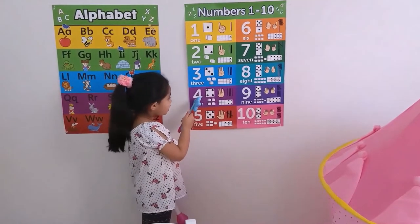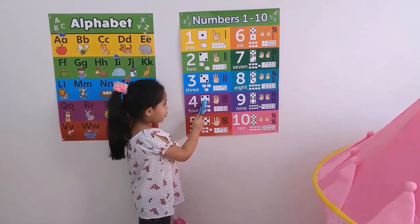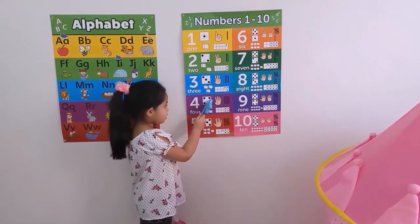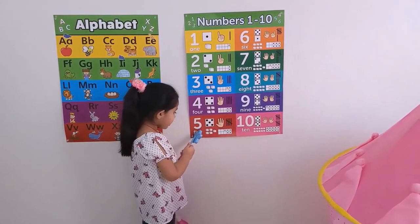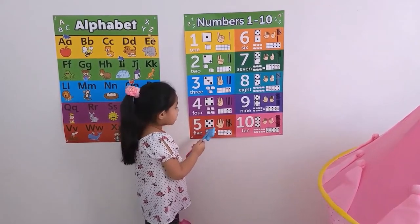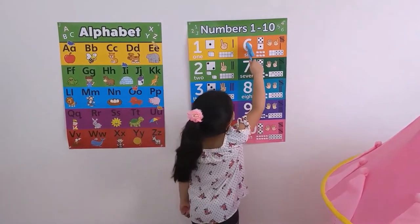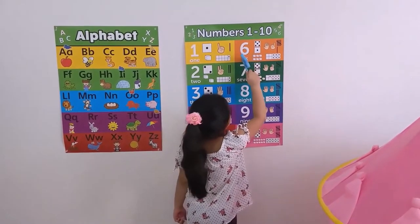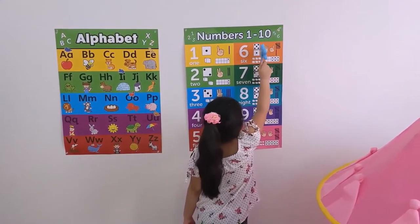Number four is F-O-U-R. It has four dots in the dice. Five is F-I-V-E, and this is five dots in the dice. Six is S-I-X, six dots in the dice.